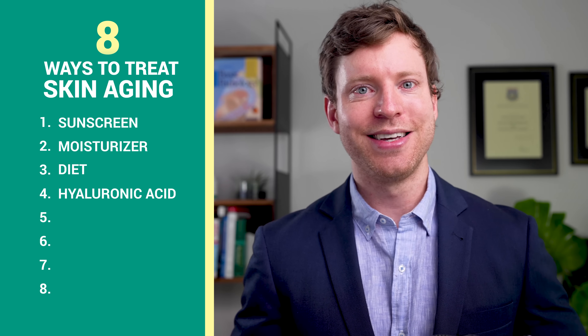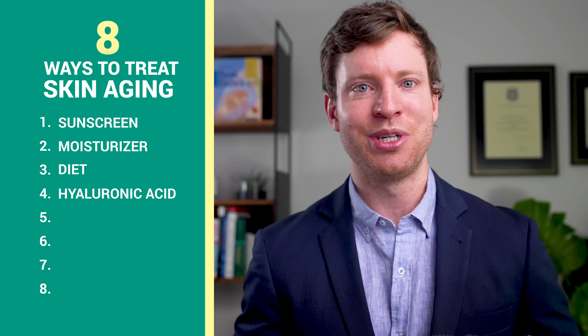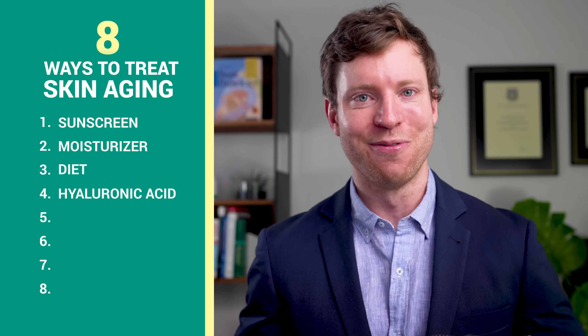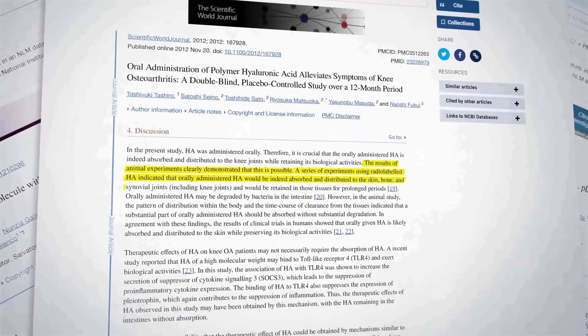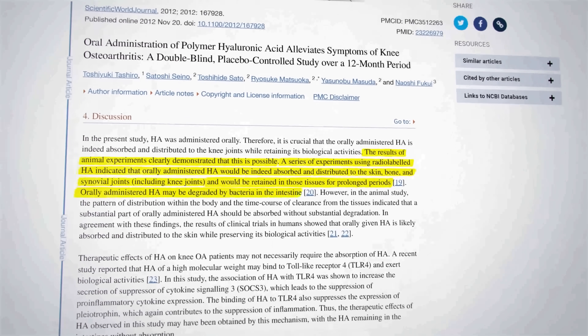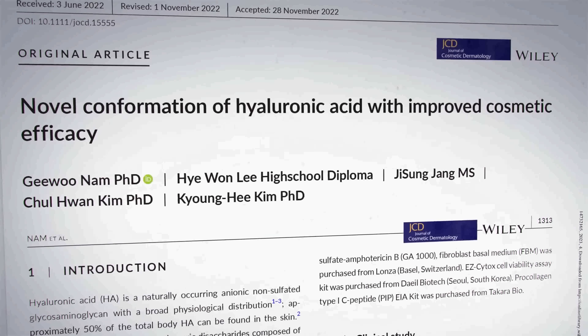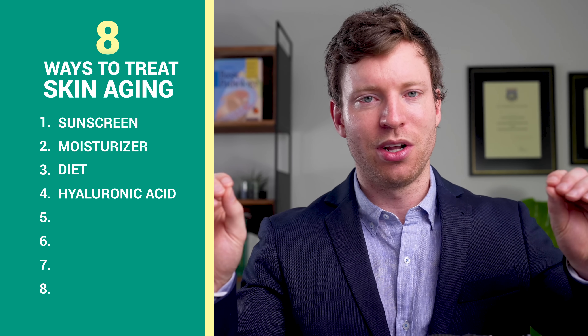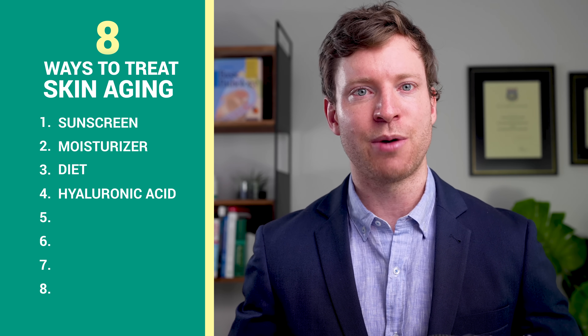It sounds great in theory, but there are two valid criticisms. The first is: can the body actually absorb hyaluronic acid supplements? This is a rabbit hole that's just had a new twist added to it after a 2023 paper was published. In the 2000s and early 2010s, animal experiments demonstrated that hyaluronic acid supplements can be absorbed and distributed to the skin, bones, and joint fluid. But a 2023 study has completely upended that conclusion. Hyaluronic acid is a really long molecule — and this part is important because it affects the type of hyaluronic acid supplements to use.